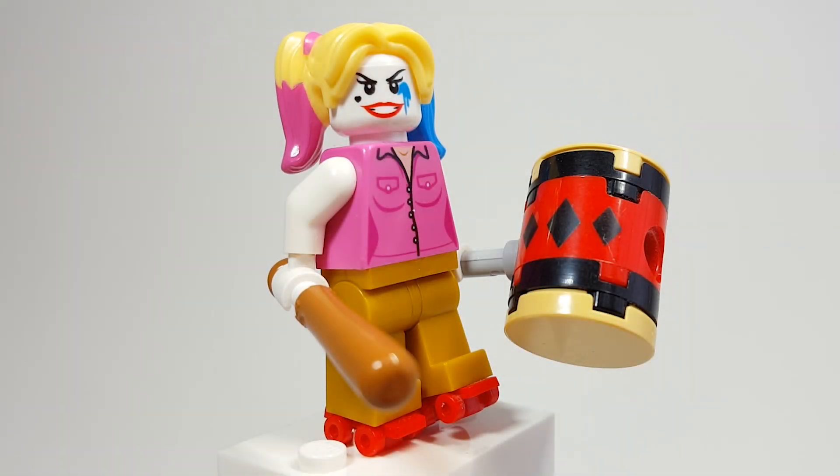Hello there everyone, Ash and Flash here and welcome into another custom minifigure Monday. Today we're going to be looking at Harley Quinn from Birds of Prey and the Fantabulous Emancipation of One Harley Quinn, which I get to partner with them. They sent me a bunch of free stuff in a box from Warner Brothers, and I get to attend the premiere this week, so I'm super excited about that.